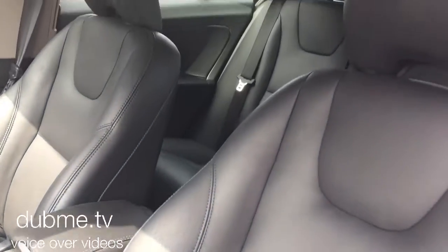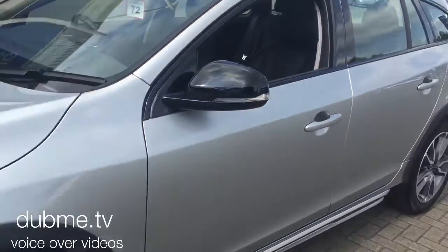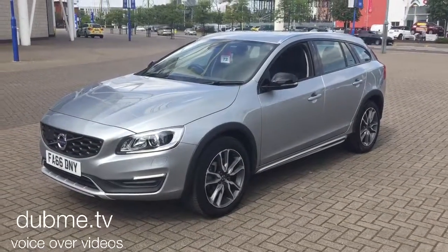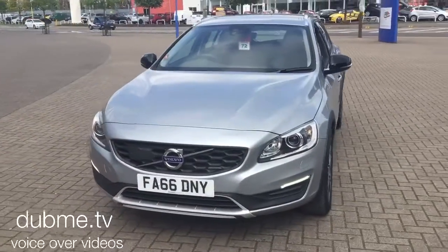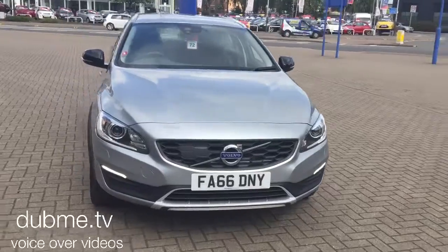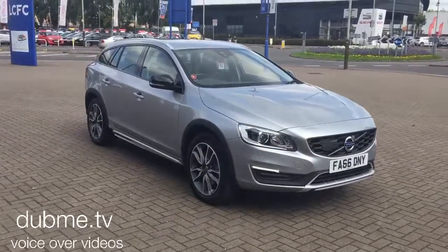As you can see, the car is in superb condition throughout. The vehicle will be supplied with the balance of the manufacturer's 3-year warranty, which will also include 12 months of European roadside assistance. You can reserve online by clicking the button below this video.